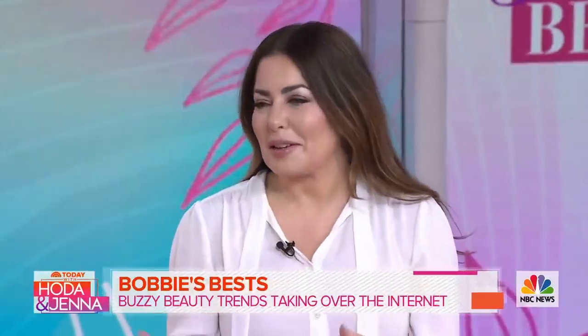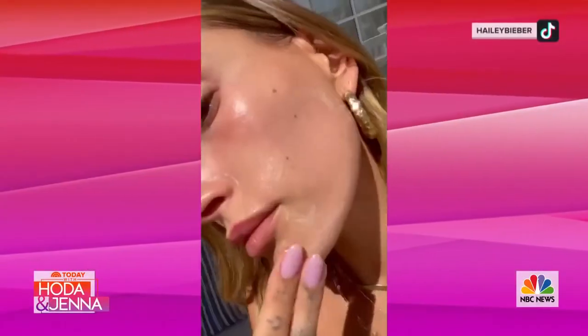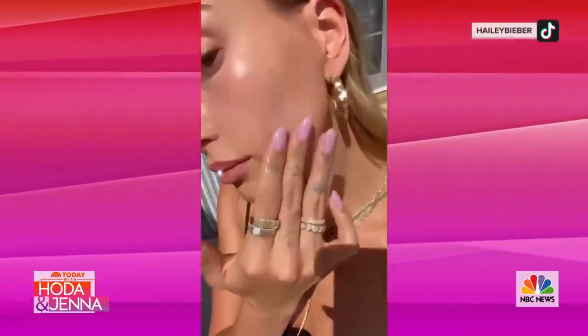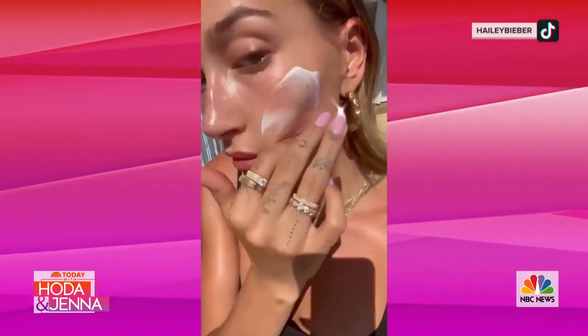So it drives me crazy — there are all these new terms a younger generation is coming up with, like 'slugging.' Do you know what glazed donut skin is? Basically, it's hydrated skin glossed over with a thick occlusive or emollient. This trend is everywhere. Hailey Bieber put a video on YouTube saying you can't go to bed without your face looking like a glazed donut.